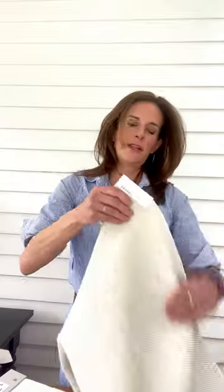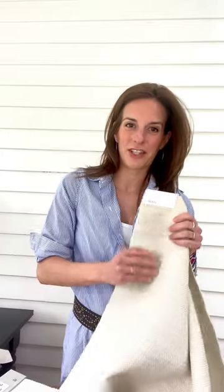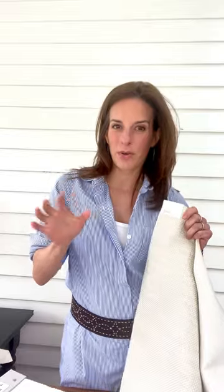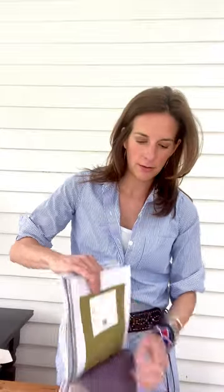Next is Milos, another island in the Aegean Sea, but more importantly this is part of our performance collection. Milos is treated with Fiber Guard — we're really growing our performance collection each season, so this is our latest addition. There are 11 colorways in Milos, and it is a polyacrylic blend.